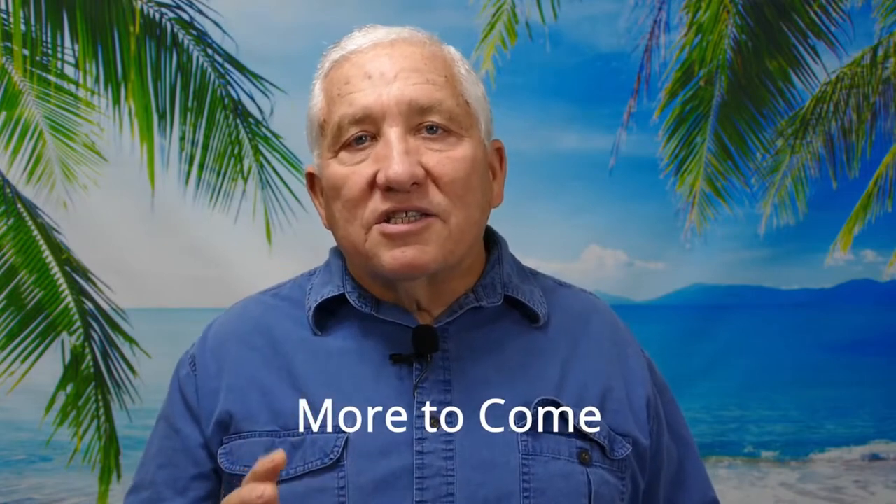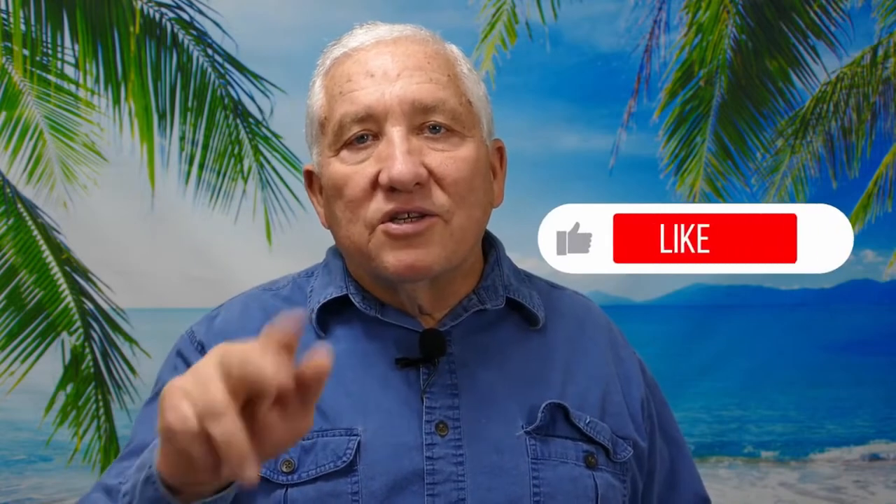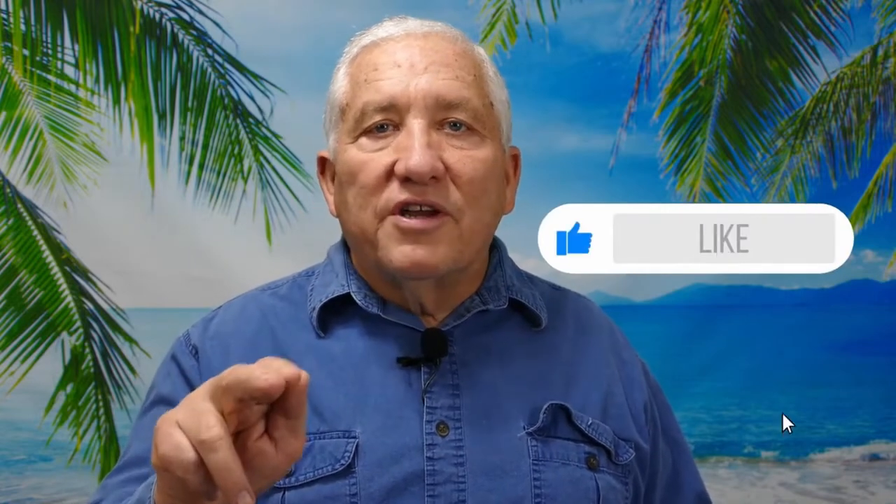If you find videos like this enjoyable, do me a favor and hit the like button — it lets YouTube know to show this video to other people, and I really appreciate it.